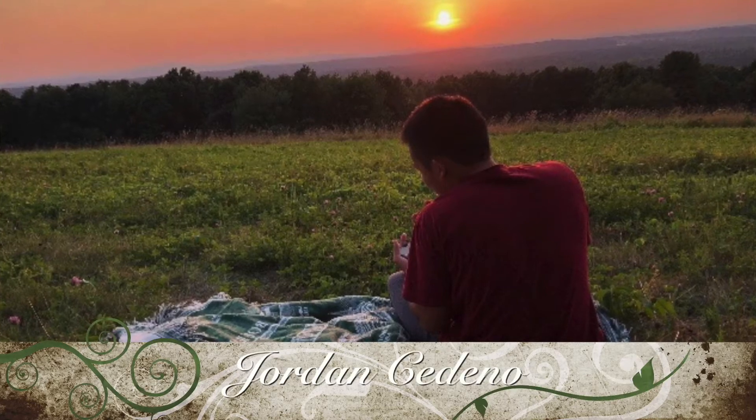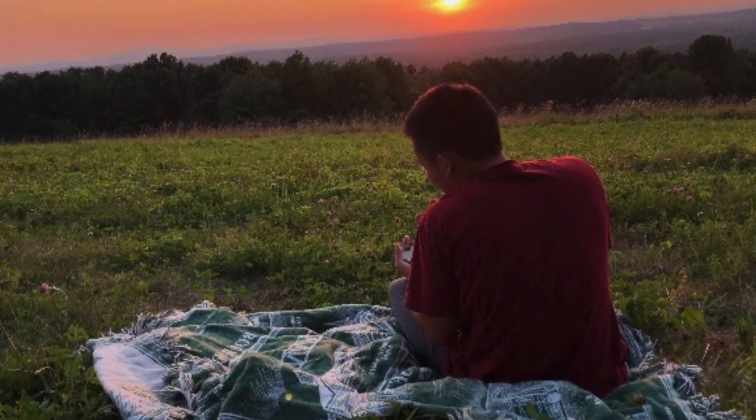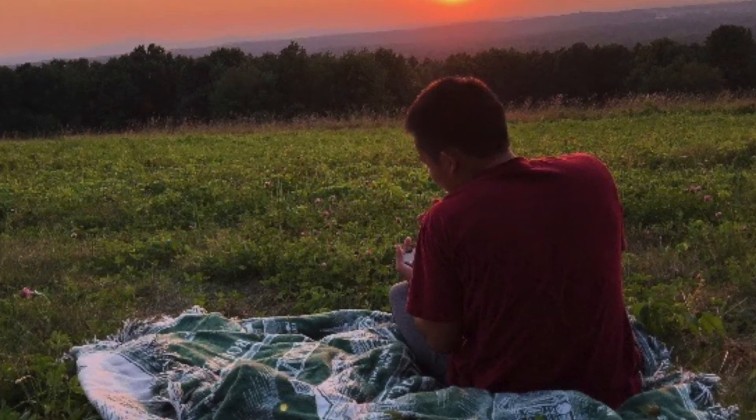The second submission, also by Vincent Chen but taken by Jordan Cedeno, is a picture of an extravagant orange sunset. The subject, in the bottom right corner, is enjoying the natural tranquility of our earth.